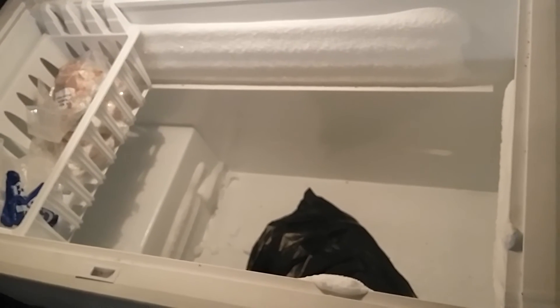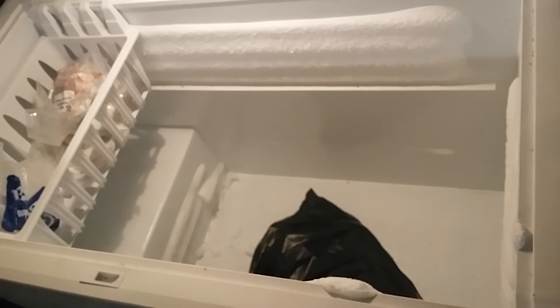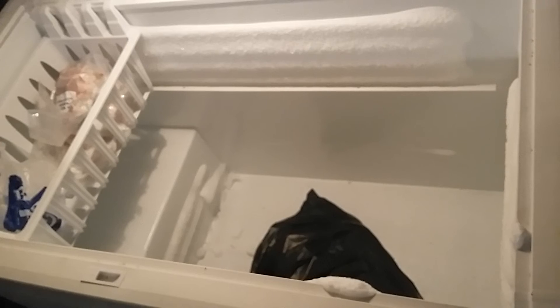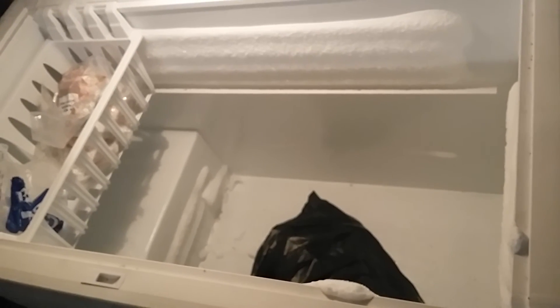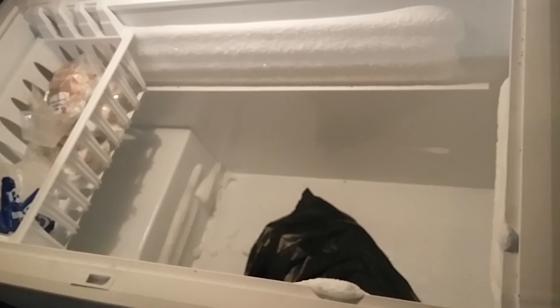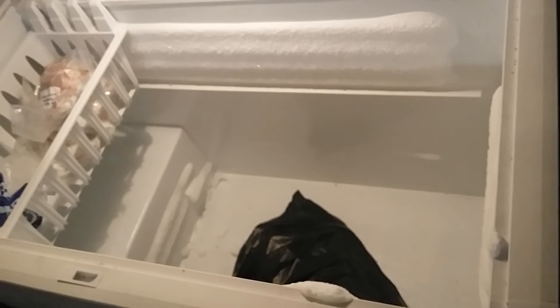If I buy something like a freezer or refrigerator on Craigslist, before I go see it I'll tell them to go ahead and plug it up the night before, and I'll put a thermometer in there the next day to see what it's doing — just to be on the safe side. Just a little hint to save you some money.